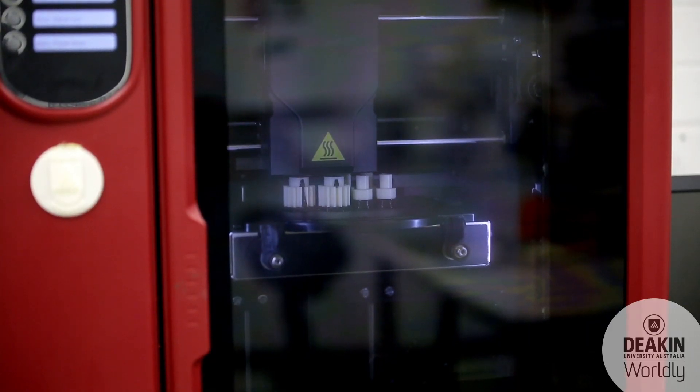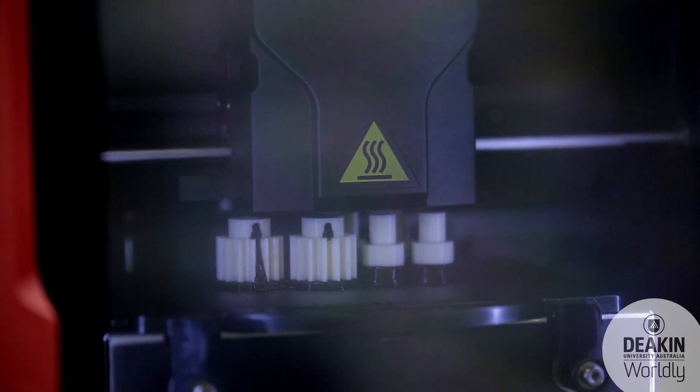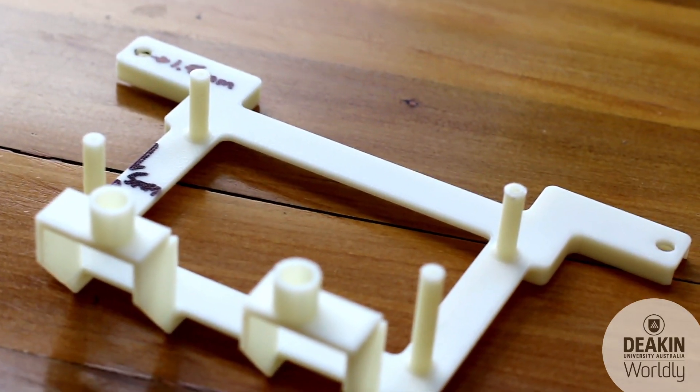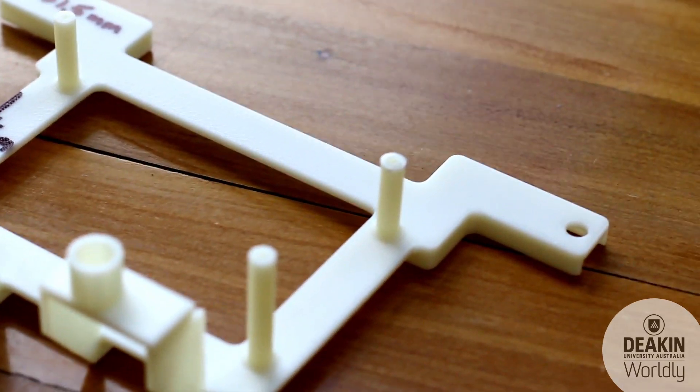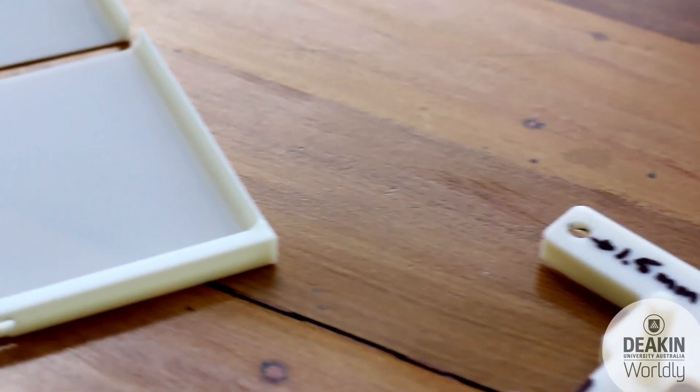In my final year project I've been able to do some 3D printing, which has allowed me to physically hold and see what I've been working on and improve upon it — making it better iteration after iteration. If you can actually see something in front of you rather than on a computer screen, it's a lot easier to get a grasp of what you're working on. The skills I've gained at Deakin will allow me to work in a lot of different places.